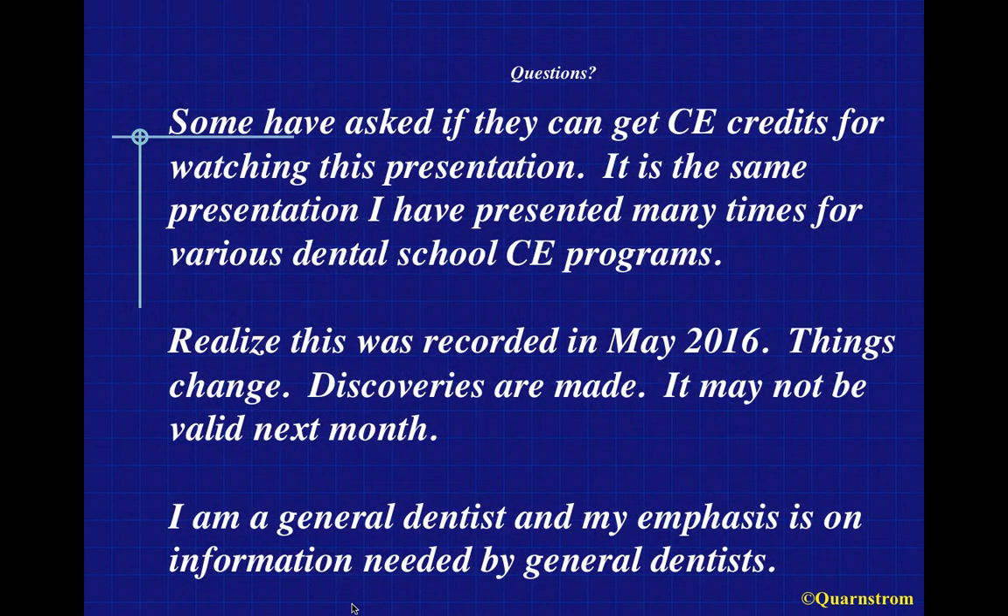Some people have asked if they can get continuing education credits for watching these presentations. This is my fifth numbered presentation. This presentation is the same one I've done many times for dental schools and continuing ed programs, recorded in June of 2016. Things change and discoveries are made, but 70% of it is the same material I was presenting even 25 to 30 years ago.